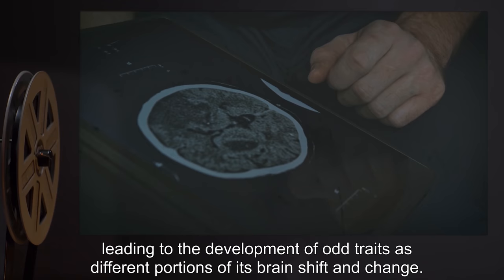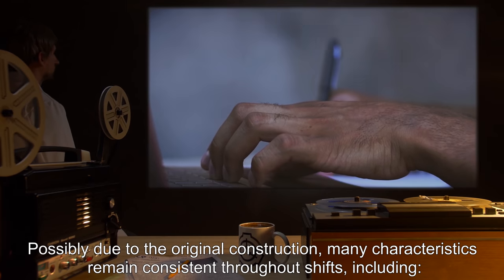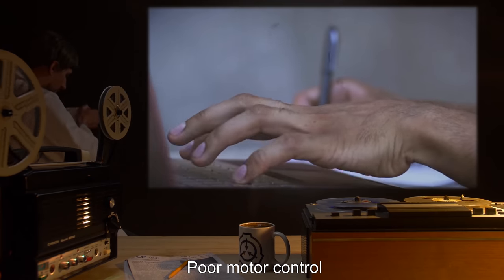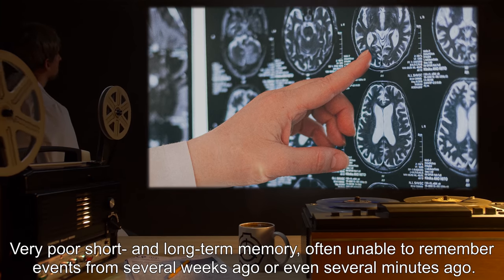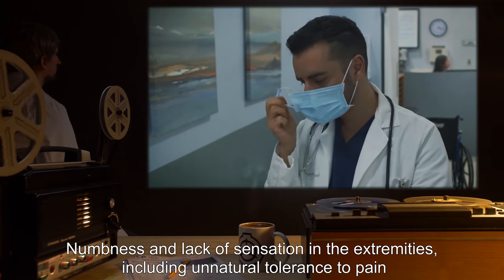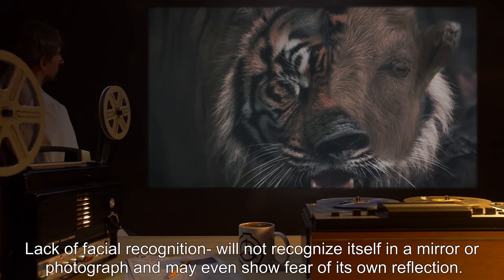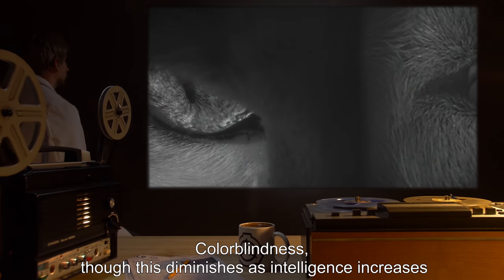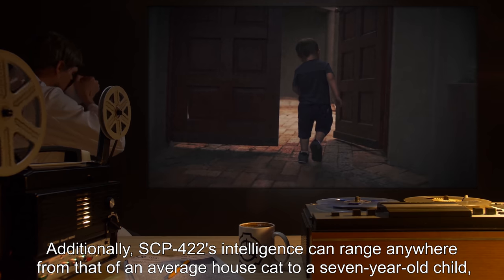SCP-422's brain is constructed in the same fashion as its other organs, leading to the development of odd traits as different portions of its brain shift and change. Possibly due to the original construction, many characteristics remain consistent throughout shifts, including: poor motor control; very poor short and long-term memory, often unable to remember events from several weeks ago or even several minutes ago; frequent deafness in one or both ears; numbness and lack of sensation in the extremities, including unnatural tolerance to pain; lack of facial recognition — will not recognize itself in a mirror or photograph, and may even show fear of its own reflection; and color blindness, though this diminishes as intelligence increases.